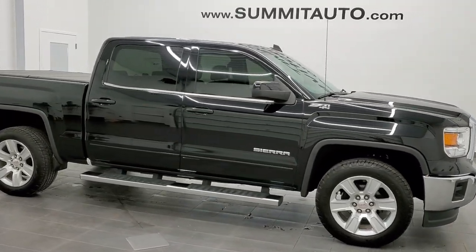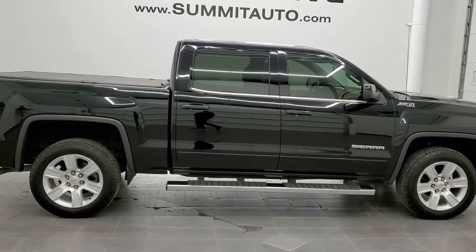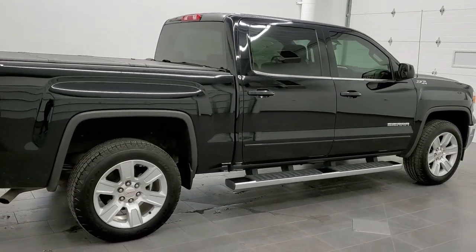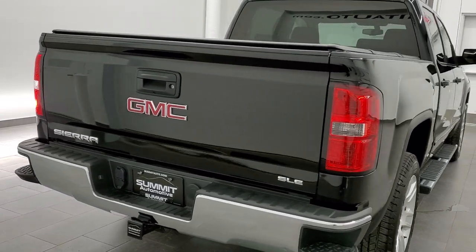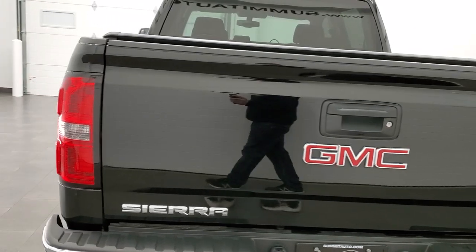This is stock number 11200A. We are here at Summit Automotive in Fond du Lac, Wisconsin — your new and used light duty truck headquarters. Today we are checking out this super clean 2015 GMC Sierra 1500 crew cab short box. This truck has the 5.3 liter V8 motor.